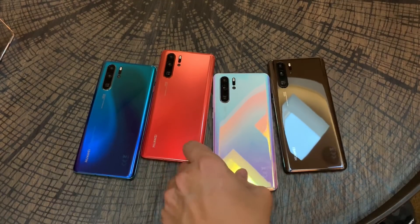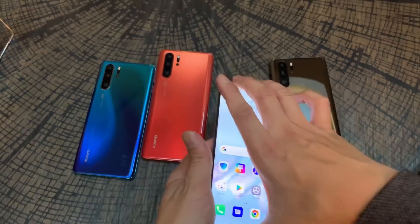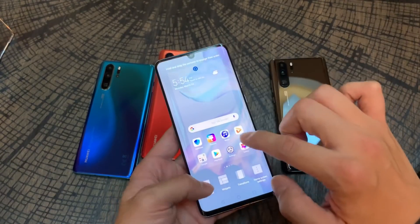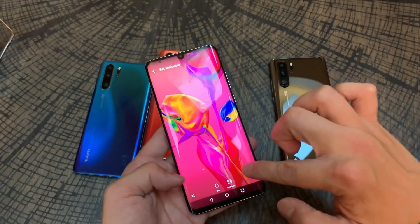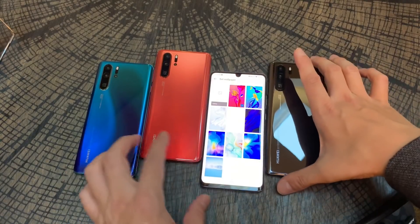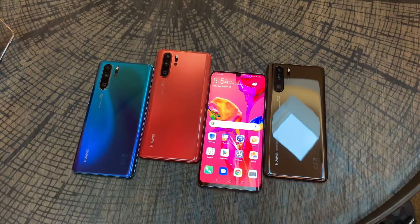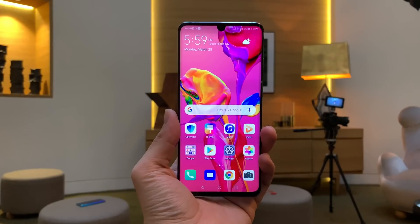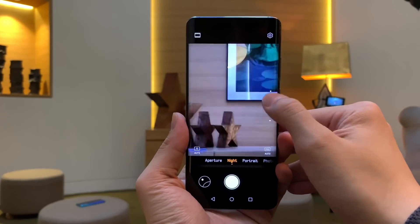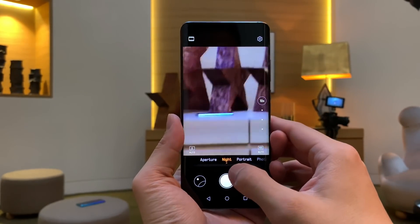The P30 Pro has completely broken away from smartphone conventions. Previously, in all digital cameras, the main color sensor is an RGB sensor — red, green, and blue — which picks up the three primary colors to build an image with all the lighting information. Huawei has gotten rid of the RGB sensor and is using an RYYB sensor that Huawei built itself.